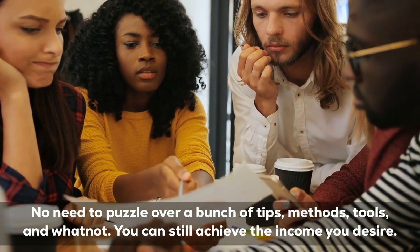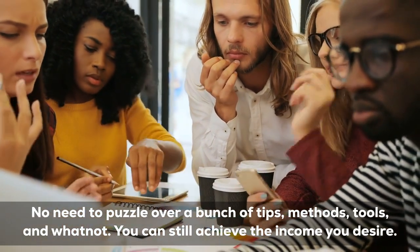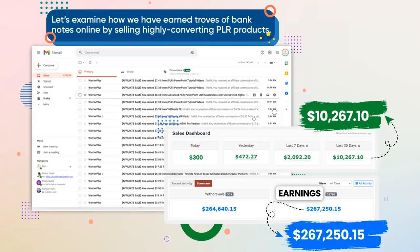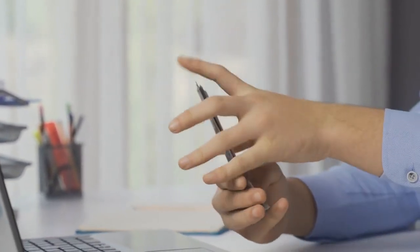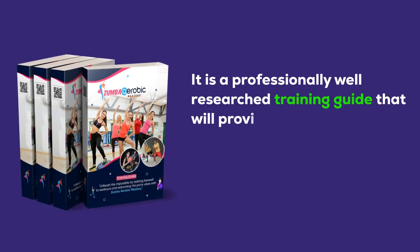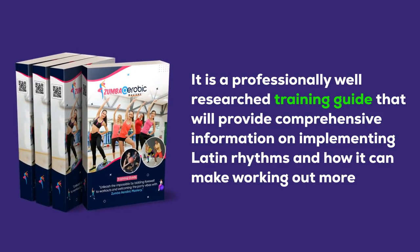Top-notch quality and relevance make our PLR product stand out. We know how crucial it is to offer accurate, current, and engaging content that keeps your audience interested. No need to puzzle over a bunch of tips, methods, tools, and whatnot — you can still achieve the income you desire. Let's examine how we have earned troves of banknotes online by selling highly converting PLR products. Introducing Zumba Aerobic Mastery with PLR — a professionally well-researched training guide that provides comprehensive information on implementing Latin rhythms and how it can make working out more fun.